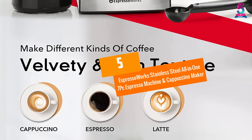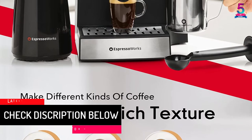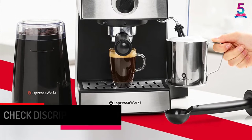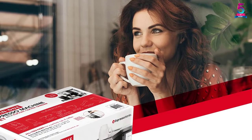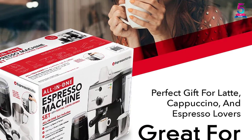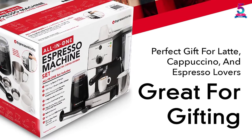At number 5: Espresso Works Stainless Steel All-in-1 7-Piece Espresso Machine and Cappuccino Maker. Espresso Works is a 15-bar espresso machine which comes ready for use within 45 seconds. The machine is finished in stainless steel material, giving it a great appearance that suits your kitchen. It is suitable for making lattes, cappuccinos, and espressos, and its 15-bar pump creates an ideal crema for great taste.